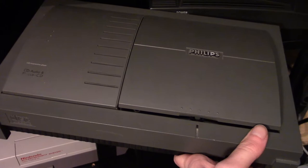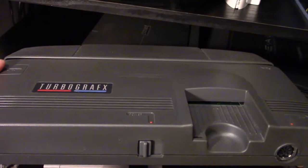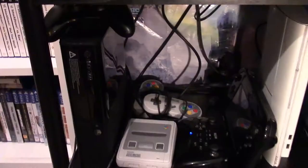Here we have the real Panasonic 3DO — that's how you want to play your full motion video games. And here we have the Philips CD-i. I feel like this system gets a bad rep but there are some really good games for it, which I'll show you later. Here we have the TurboGrafx-16 — this is the European model which means you can't attach the CD attachment, but it's still really cool to have. Great system.